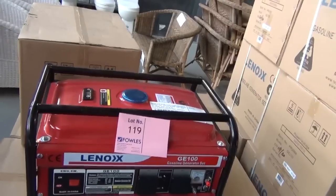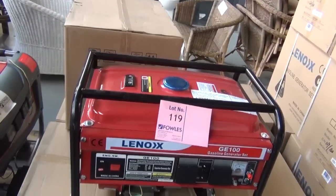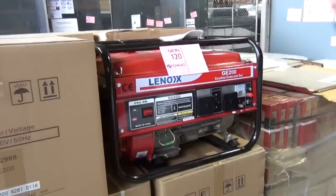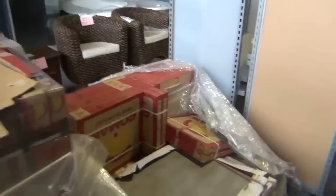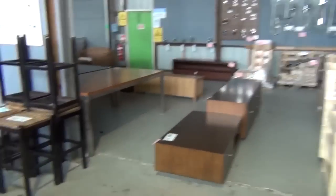These ones here are brand-new 2.3 kilowatt generators, looking around the $180 mark on those. There's also a 2.8 kilowatt, looking around the $250 mark. Got some ceramic tiles as well, looking around $20 a square metre on those, and then there's some more cane furniture.